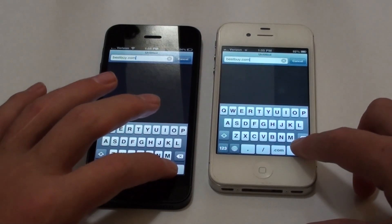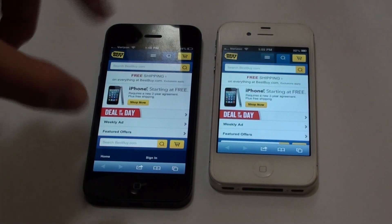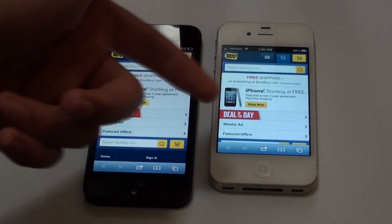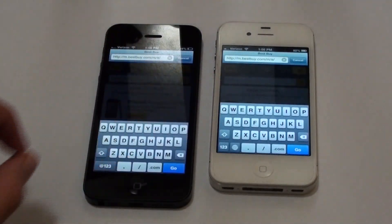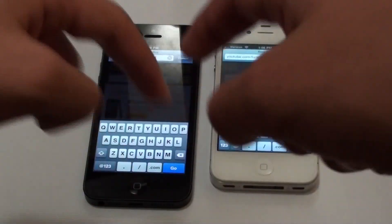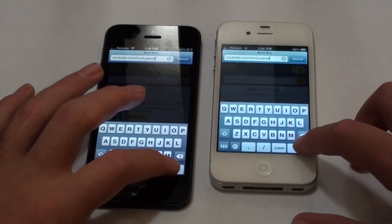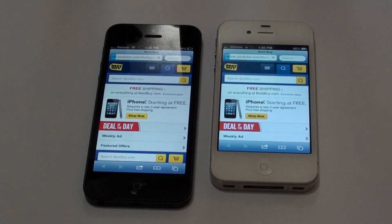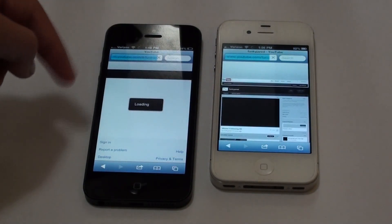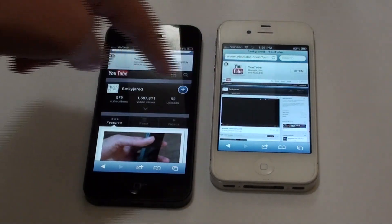Go — three, two, one. That was about a tie; the iPhone 4S might have even won. Let's do another test. I'm going to load YouTube.com/funkyjared and press go again at the same time. The iPhone 4S actually loaded a little bit faster. I'll try one more site.